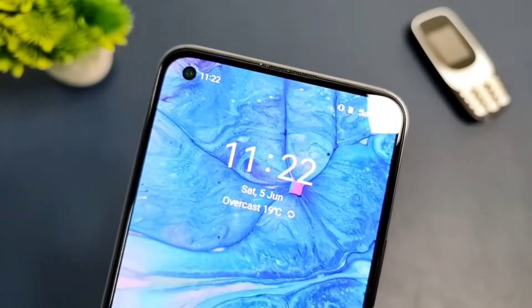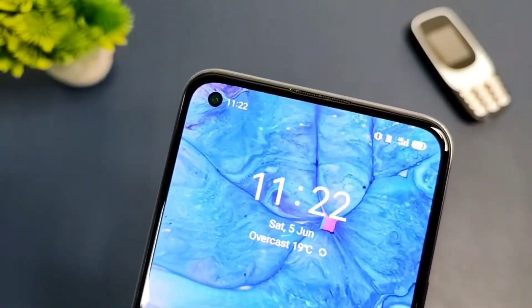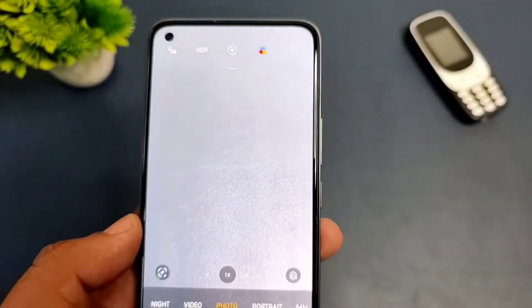Realme has worked on their UI and it really shows, so we expect some fast and stunning results from this smartphone. Now let's take a look at the camera interface.